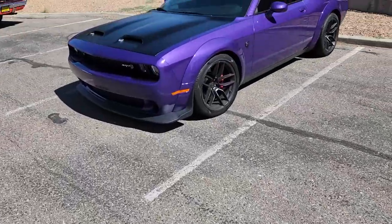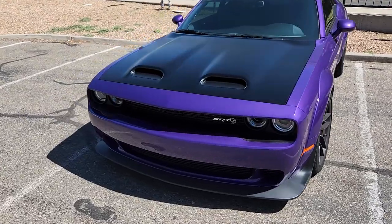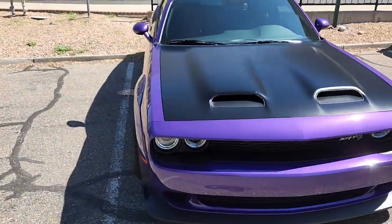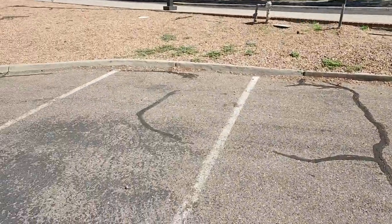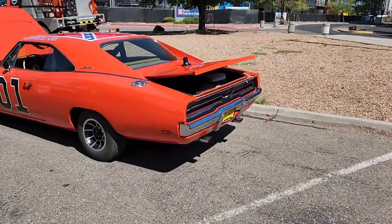All right guys, we're starting with the car show here. Just wanted to show off that foam crazy wide body SRT, because you know how we like the Mopars. And we've got the General Lee over here.